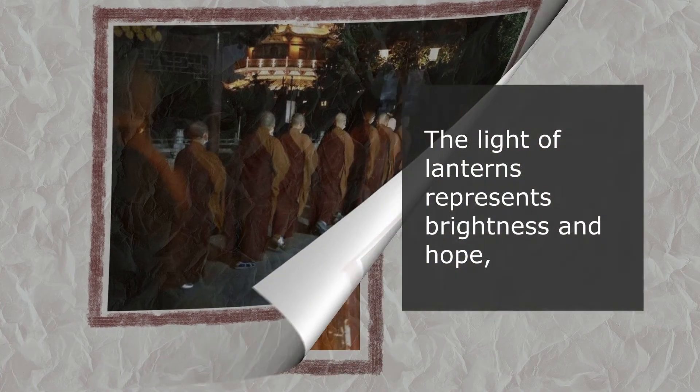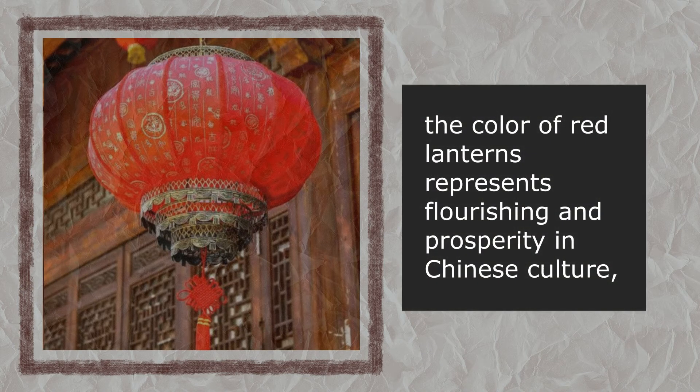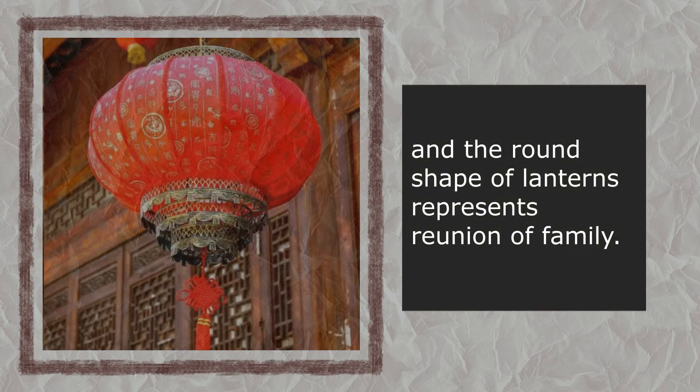The light of lanterns represents brightness and hope. The color of red lanterns represents flourishing and prosperity in Chinese culture. And the round shape of lanterns represents the reunion of family.